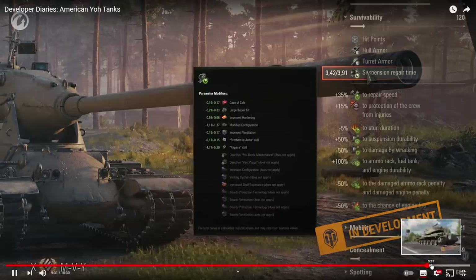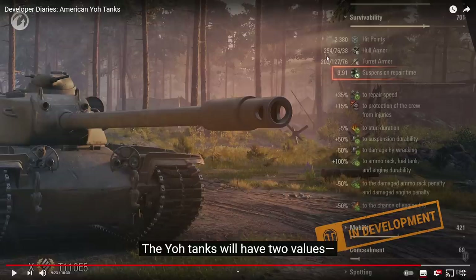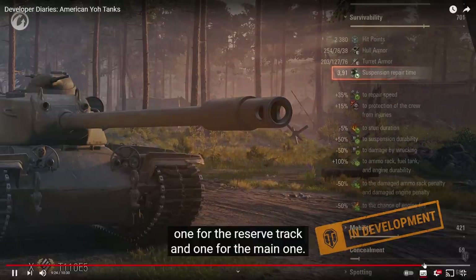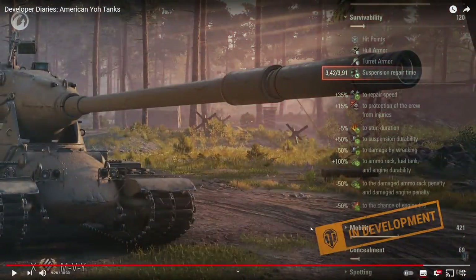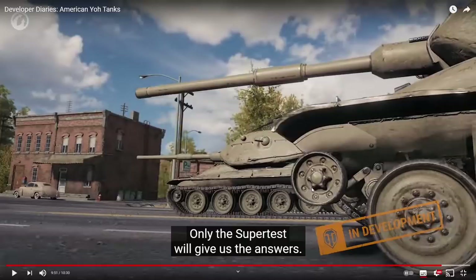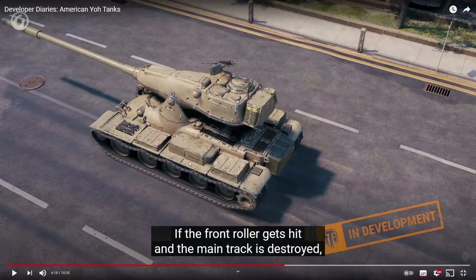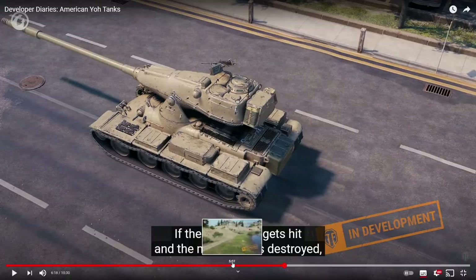Hit points — 2,380 hit points. They're hiding everything about this vehicle for now. Yoh tanks — however you say that — I had no idea about this mechanic. I had no information about this vehicle, that they were even thinking about making anything like that. And now this is quite a bomb indeed. The gun seems to be the standard gun — the firepower seems to be quite standard. But this scene scares me already.